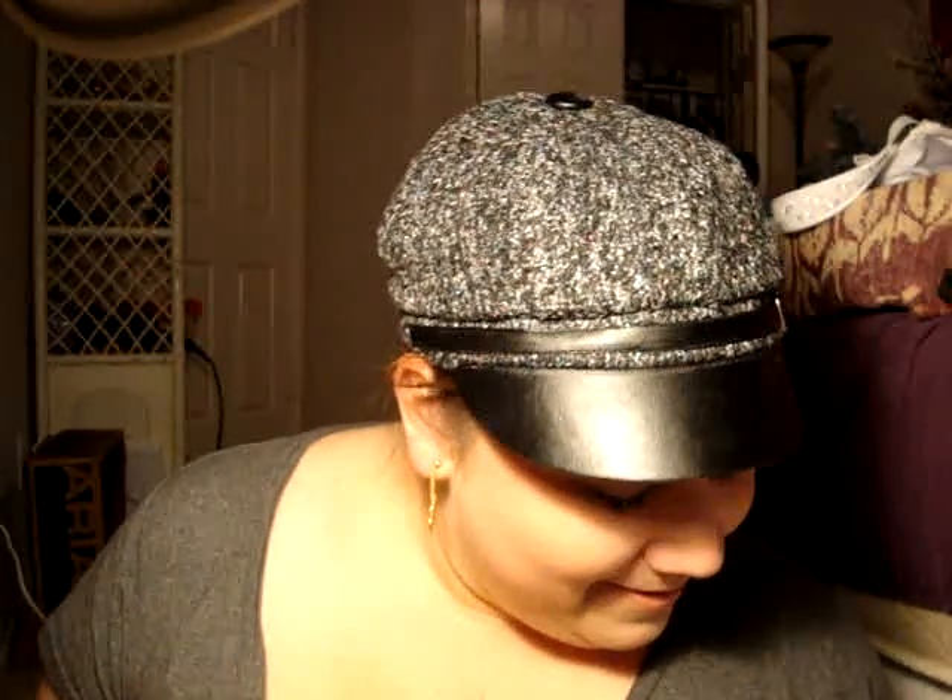Hi guys, it's Lori. I wanted to go ahead and do a video response on the question about the three products that you cannot live without. My nose is a bit itchy. I'm self-conscious about it because people say that if you touch your face when you're talking, you're lying. I'm not lying — why would I lie about something silly like this? So, the three products that I can't live without.